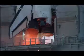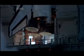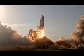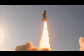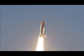Go for main engine start. We have main engine start. Two. One. Booster ignition. And the final liftoff of Discovery — a tribute to the dedication, hard work and pride of America's space shuttle team. The shuttle has cleared the tower. One more breath.